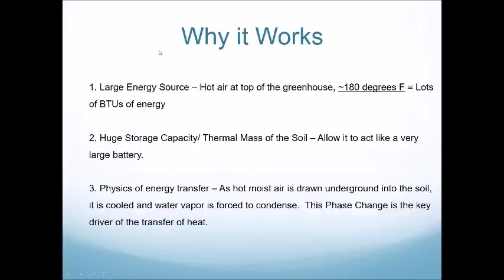I'd like to tell you a little bit about why a GATT system works. Heat generated inside of the greenhouse during the day can get really hot — we've measured temperatures up to 180 degrees — and that equals a lot of BTUs of energy available to use. The GATT system uses a GATT fan to pull that heat under the soil into the huge storage capacity, or thermal mass, of the soil, allowing it to act like a large battery.